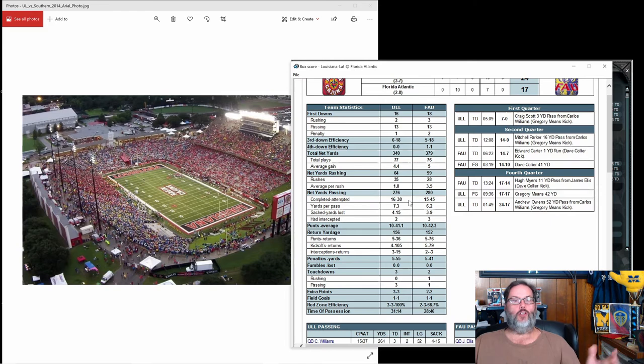I would normally just go to a super heavy pass attack with this kind of running game, but I still want something mixed in there. 16 of 38 on passing — below 50%. Sacked four times, two interceptions, luckily no fumbles. Three touchdowns — can't go wrong there.